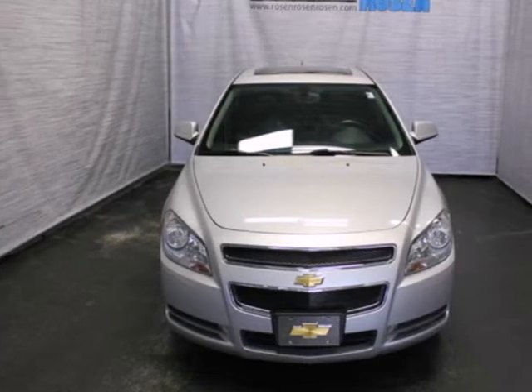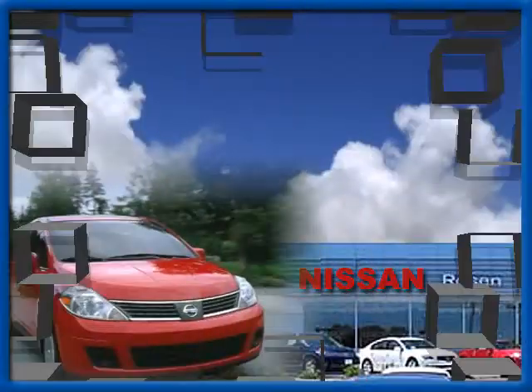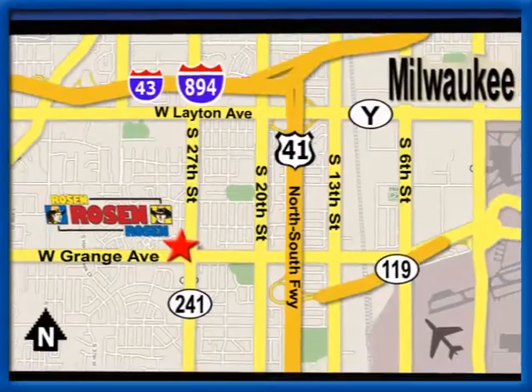Come on in today and see it for yourself. No pressure, no games, no aggravation. That's Rosen Nissan Kia. We're conveniently located just west of Mitchell International Airport at 5505 South 27th Street.